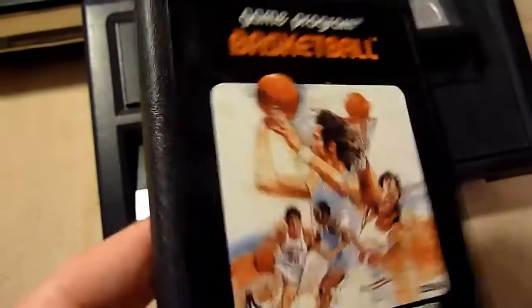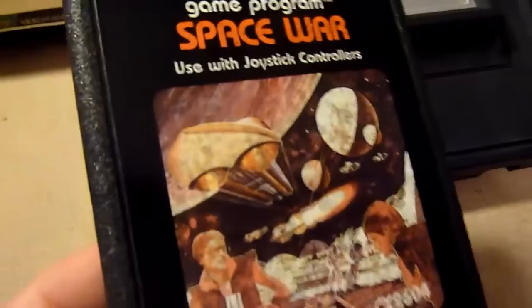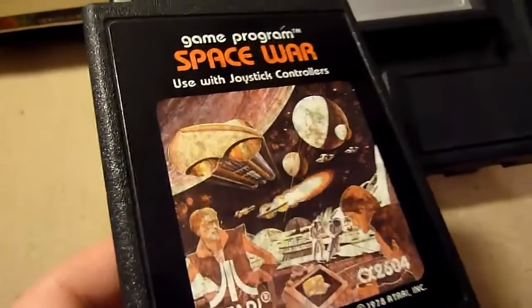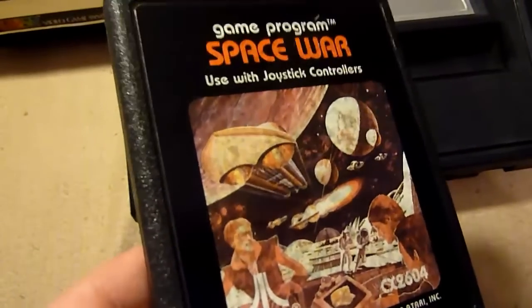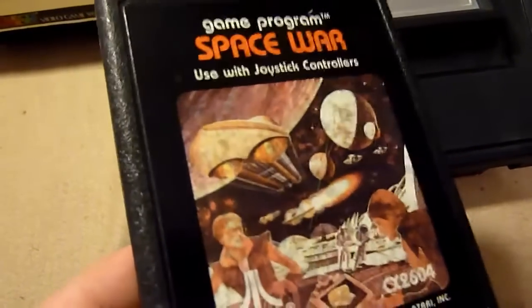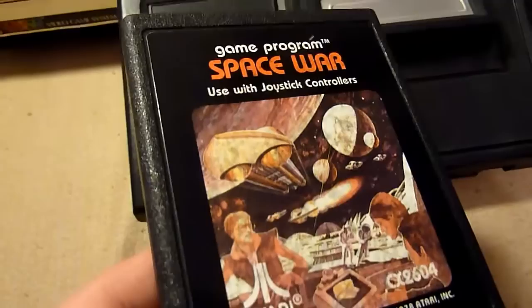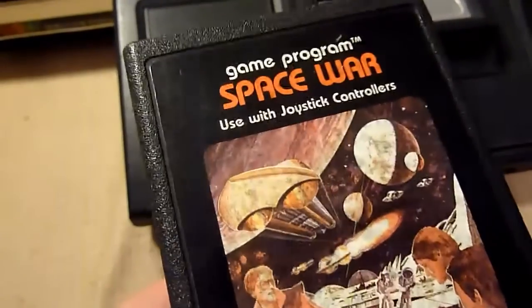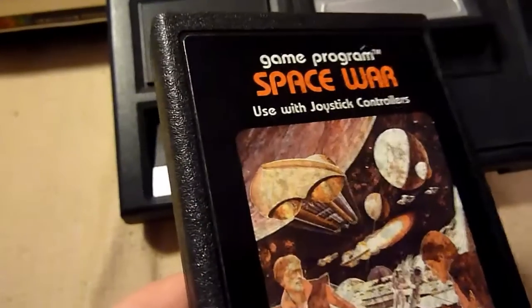Space War is based on one of the very first video games ever made. You have to shoot enemies — it's really simple, but it's a true classic and very basic. Just look at it.